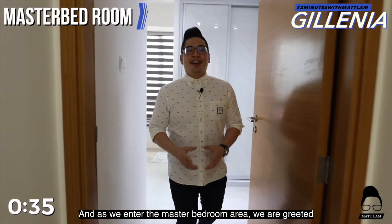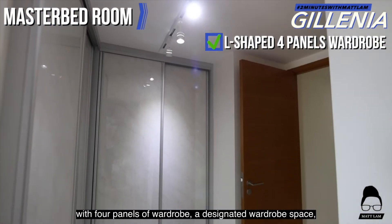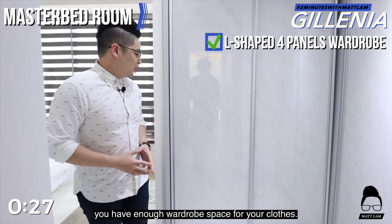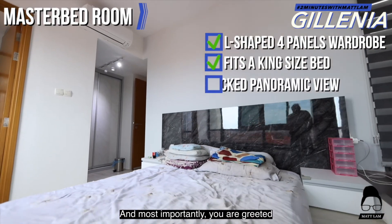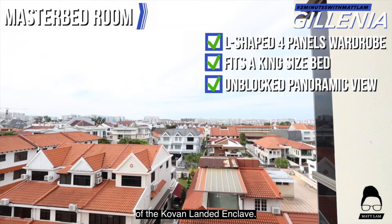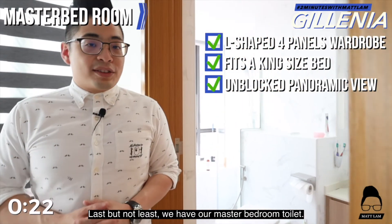As we enter the master bedroom area, we are greeted with four panels of wardrobe — a designated L-shaped wardrobe space to make sure that you have enough storage for your clothes. We can see we can fit in a king-size bed with a European king backdrop, and most importantly you are greeted with the unblocked panoramic view of the Colvern landed enclave. Last but not least, we have our master bedroom toilet.